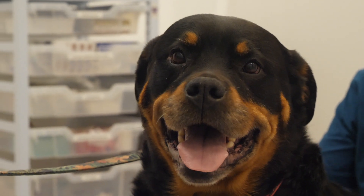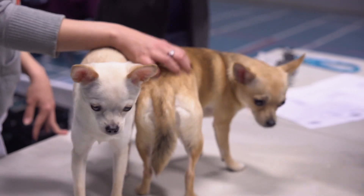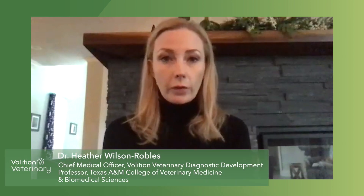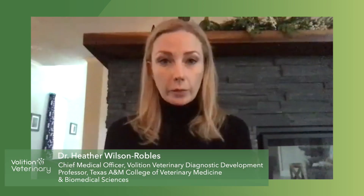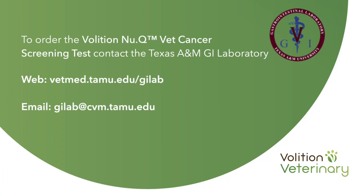I'll leave Heather now to fill you in on the rest of the details. We are really excited about our new test. This test is now available through the Gastrointestinal Laboratory website — you can get on and order it straight from them. It's a simple test. All it requires is a blood sample, and you can send that in and usually get your results back within a matter of a few days.